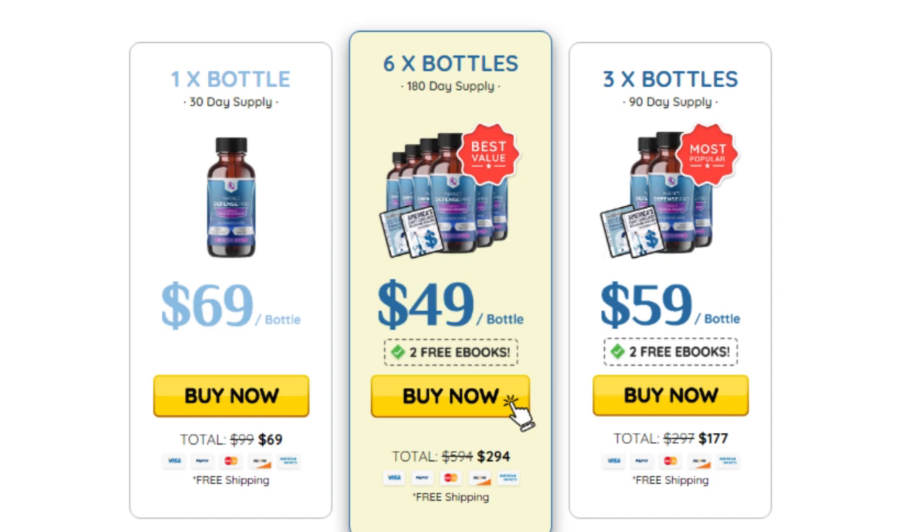Remember to keep in mind that your results will be very different from anyone else's because your body acts in a unique way. I really hope this video helped, and I also hope that NanoDefense Pro really helps you improve your life and the many other benefits that this product promotes.